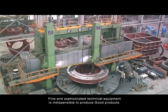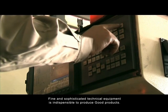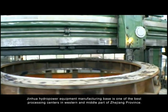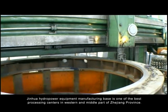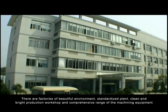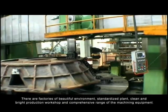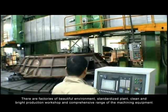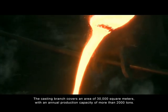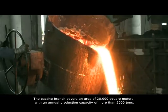Fine and sophisticated technical equipment is indispensable to produce good products. Jinghua Hydro Power Equipment Manufacturing Base is one of the best processing centers in the western and middle part of Shuanglong province, featuring factories of beautiful environment, standardized plant, clean and bright production workshops, and a comprehensive range of machine equipment. The casting branch covers an area of 30,000 square meters with an annual production capacity of more than 2,000 tons.